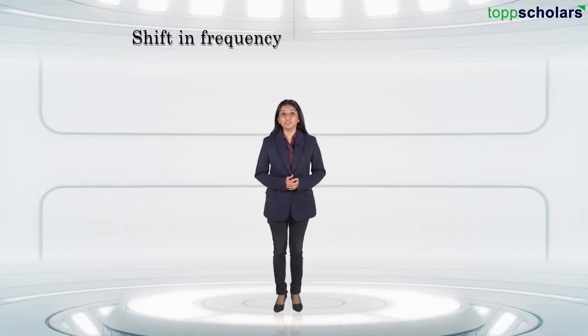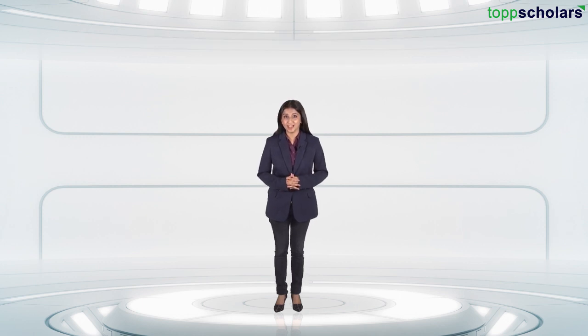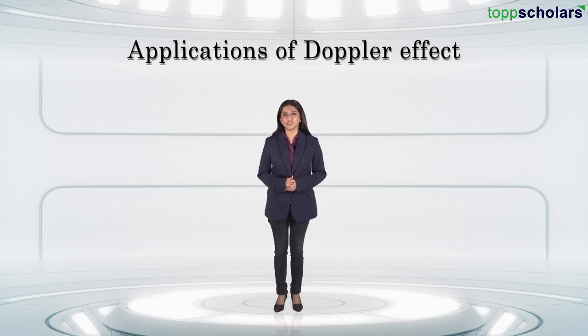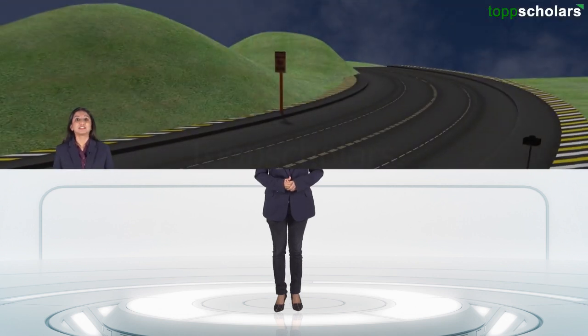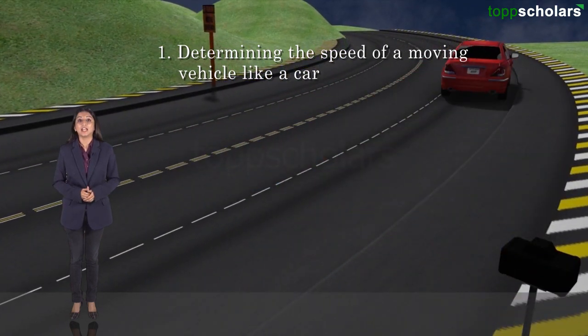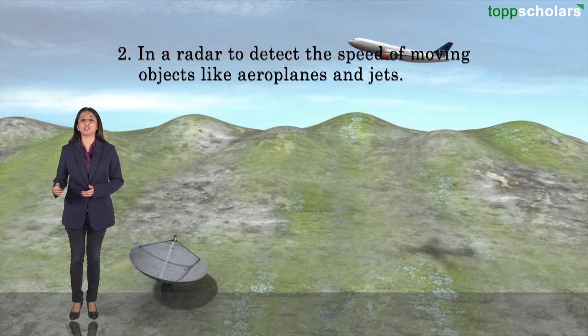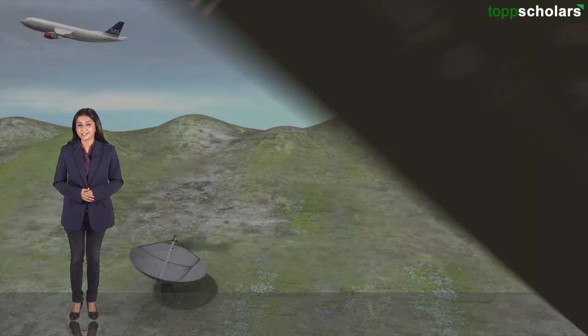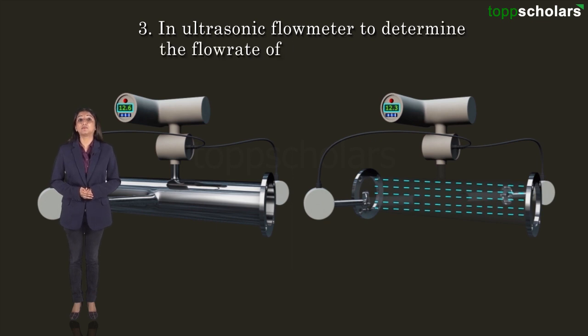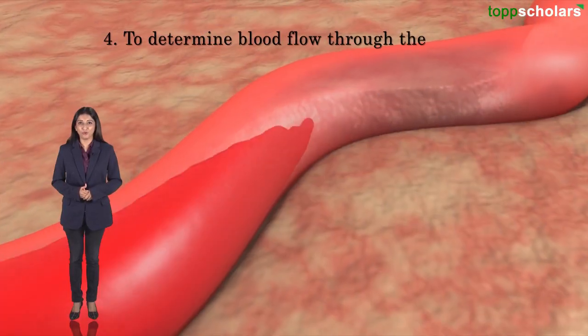By measuring the shift in frequency, we can determine an object's velocity. Hence there are various applications that use the Doppler effect to its advantage — such as determining the speed of a moving vehicle like a car, using radar to detect the speed of moving objects like aeroplanes and jets, using ultrasonic flow meters in industrial applications to determine the flow rate of liquid, and determining blood flow through arteries.